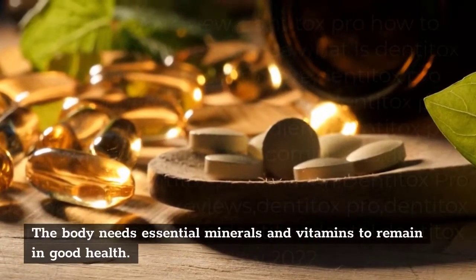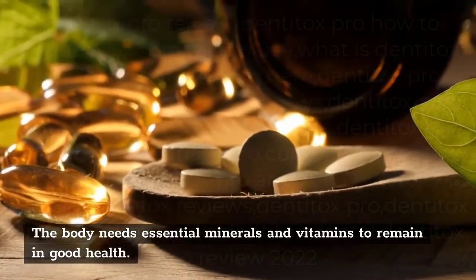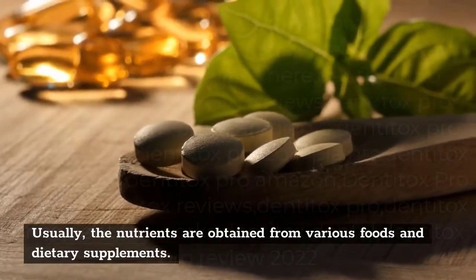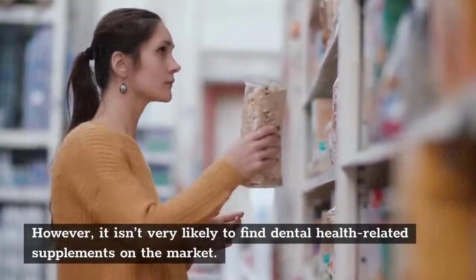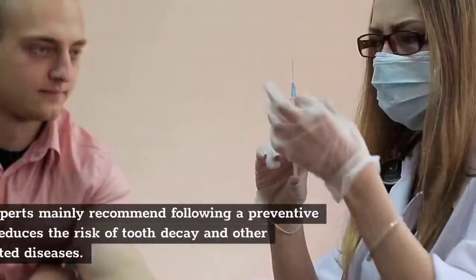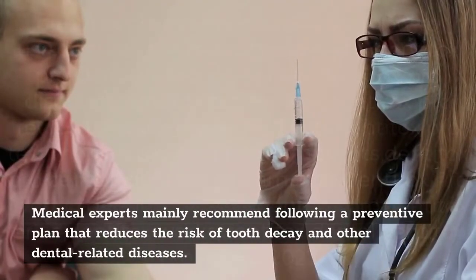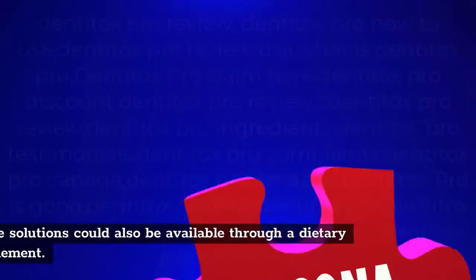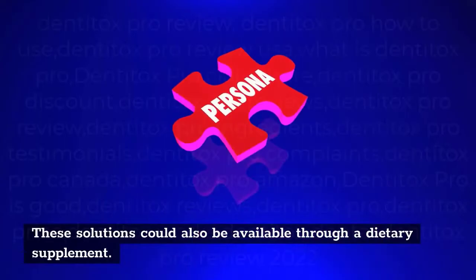The body needs essential minerals and vitamins to remain in good health. Usually, the nutrients are obtained from various foods and dietary supplements. However, it isn't very likely to find dental health-related supplements on the market. Medical experts mainly recommend following a preventive plan that reduces the risk of tooth decay and other dental-related diseases. These solutions could also be available through a dietary supplement.